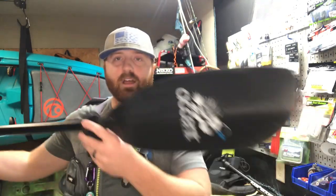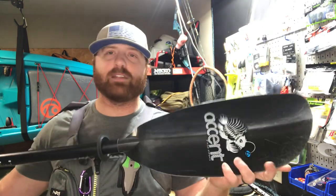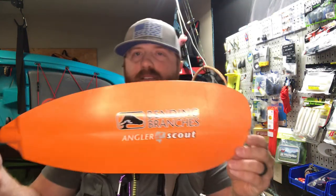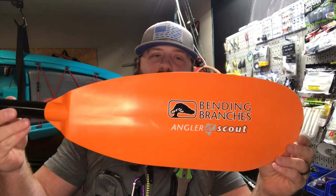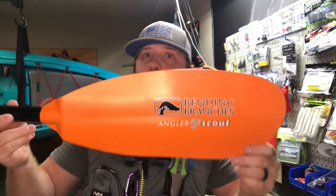Number three: obviously you're going to need something to propel you in the water. Even if you bought a brand new pedal drive, you still need a paddle — you can't put that pedal drive down in less than five inches of water. This one is about a $200 paddle. You don't have to have a $200 paddle. This one is a step down — this is a $100 paddle, the Bending Branches Angler Scout for $99. It's a great, lightweight paddle for the price.